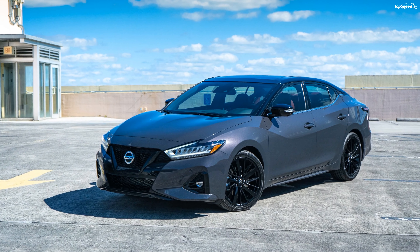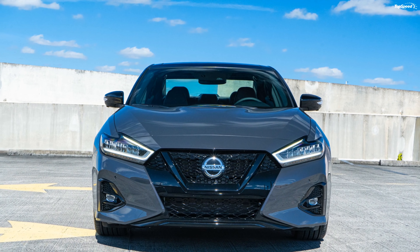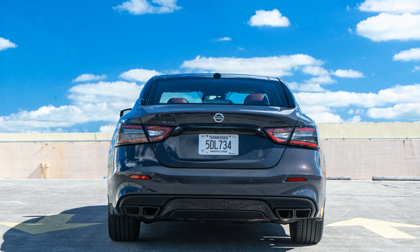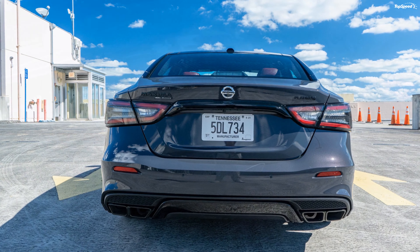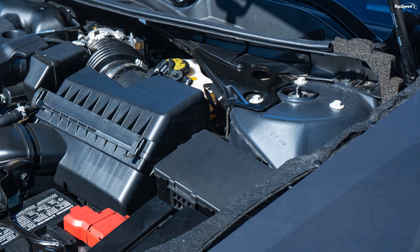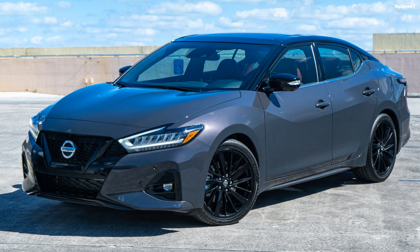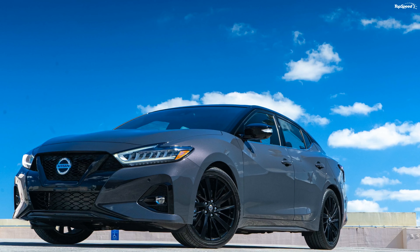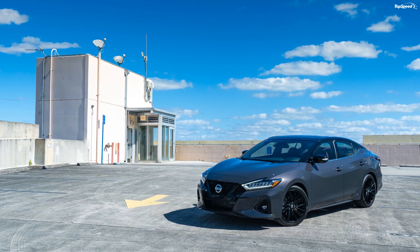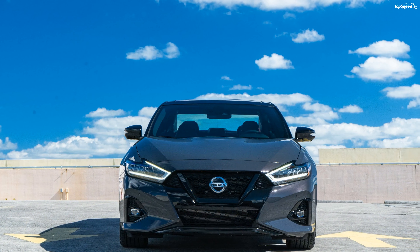Is the Nissan Maxima fast? The Nissan Maxima can hit 60 miles per hour in six seconds flat according to Motor Trend, and can run the quarter mile in 14.6 seconds at 97.8 mph. In comparison, the Hyundai Sonata runs to 60 mph in 7.9 seconds and does a quarter mile in 15.9 seconds. According to Car and Driver, the Honda Accord with the 1.5-liter can run to 60 mph in 7.3 seconds and hits the quarter mile in 15.7 seconds. The Maxima's power superiority makes it quite a bit faster than the competition.